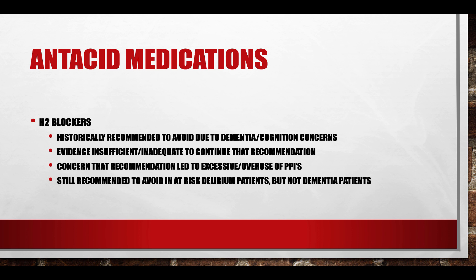In patients with active delirium — patients still struggling with confusion and short-term delirium — these drugs are still recommended to avoid. But for patients with dementia who are stable with no issues, they have taken away that recommendation to avoid. So it's a lessening of the restrictions in the recommendations from the BEERS criteria.